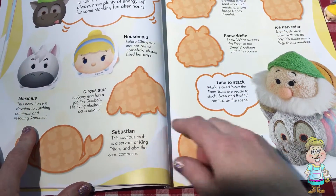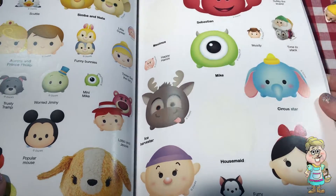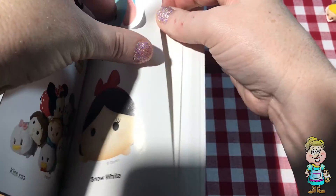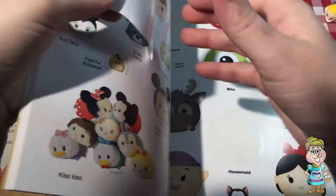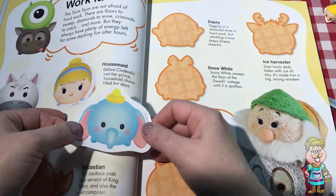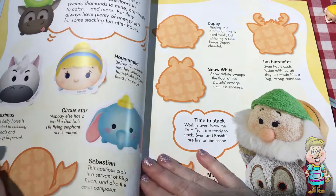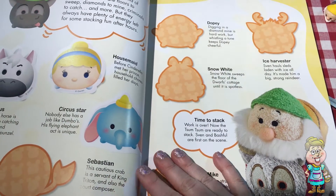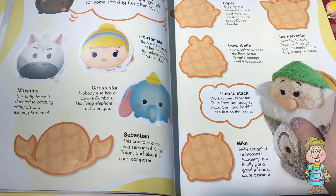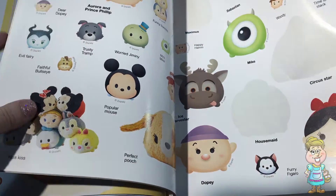Circus star. Dumbo. Can you find Dumbo here? Dumbo is a super talented elephant in the circus. Sebastian. Here's Sebastian.